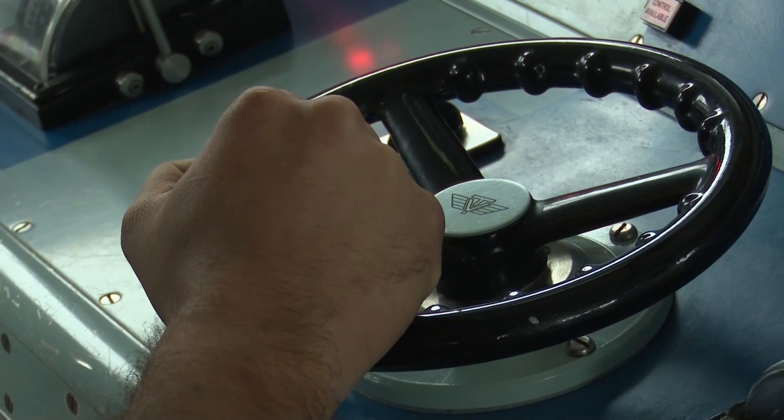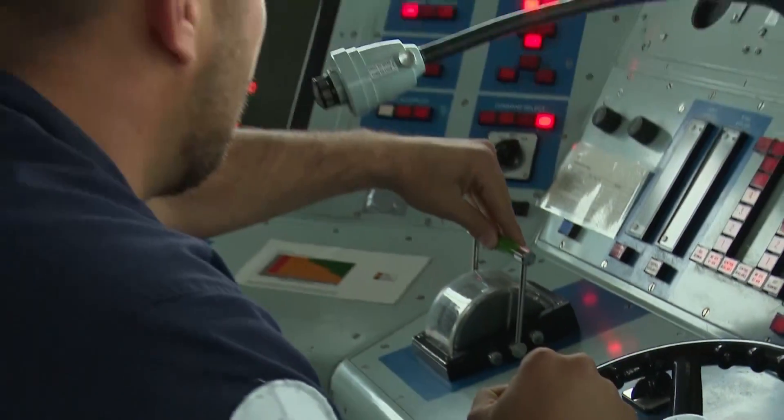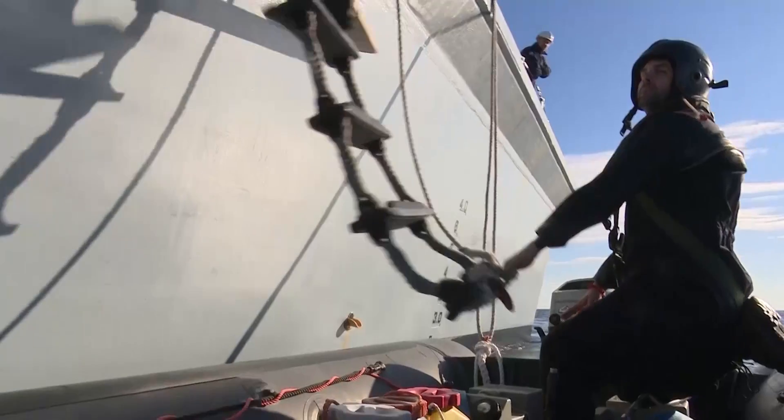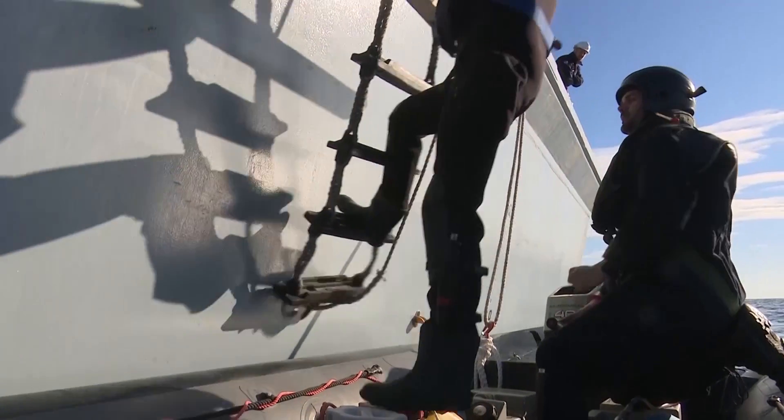In 2016, HMS Blythe has been sent to investigate the wreck following reports of possible unexploded ordnance. If it does exist it poses a risk to fishermen, divers and all those who sail these waters.